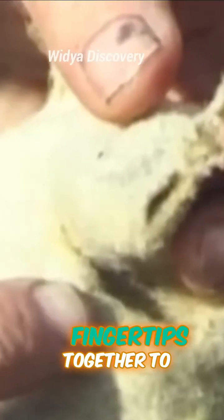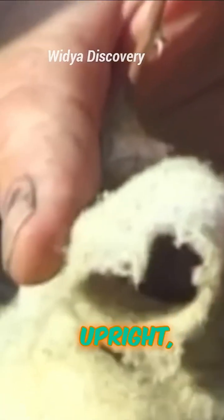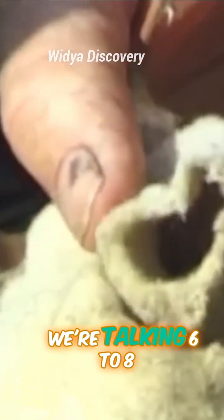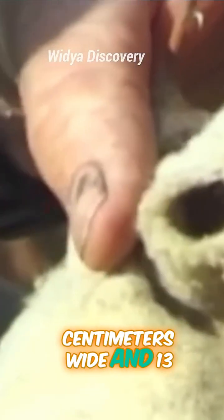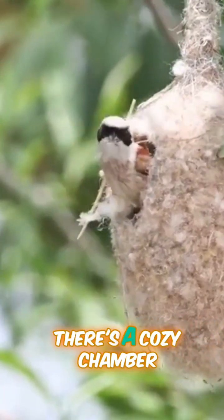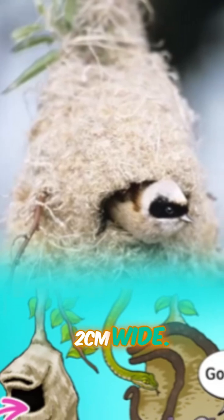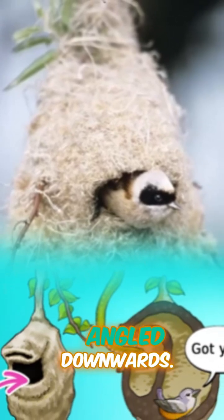Imagine putting your fingertips together to form a small ball — that's about the size of their hollow, upright oval nest. We're talking 6–8 cm wide and 13–15 cm high. Inside, there's a cozy chamber almost big enough to stash a can of Coke, with an entrance just 2 cm wide, like a secret tunnel angled downwards.